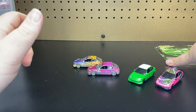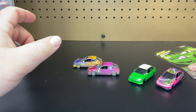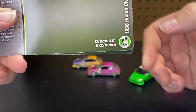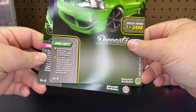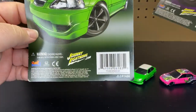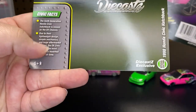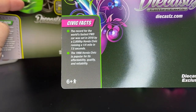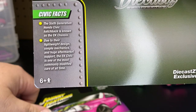Now these next two are exclusive for Diecast Z. I believe Diecast Z is a hobby dealer that sells all different types of diecast. There it is — a Diecast Z exclusive. I do know Johnny Lightning does a lot of exclusives with all different types of hobby ones. The first one up is green, and of course these don't have any kind of color label like the other ones did. And this other one is a purple color — there are the facts on the purple, and there are the facts on the green.